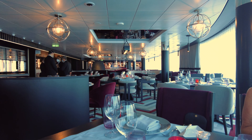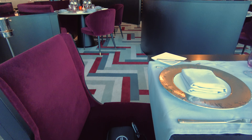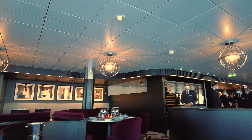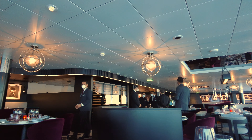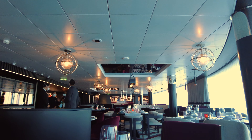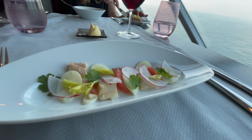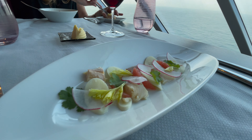Tonight it's dinner in Lumine. Lumine is a restaurant exclusively for suite guests. The food was amazing with a great choice.